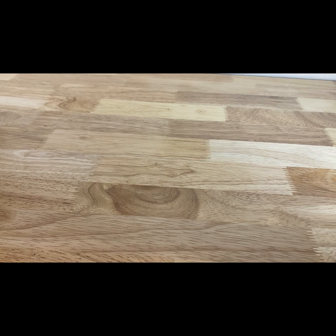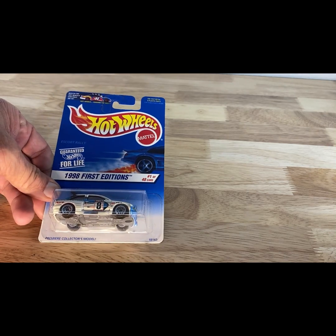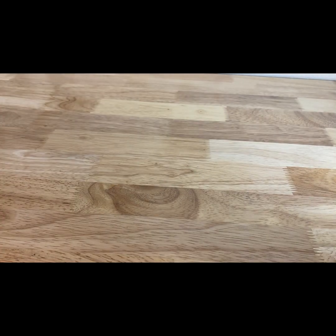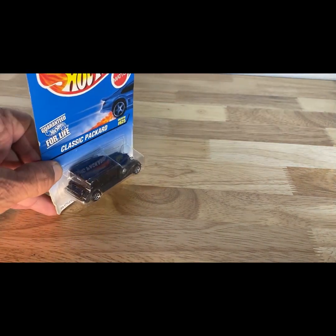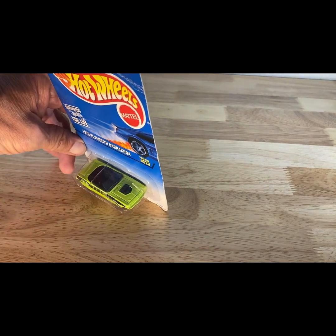A 1997 copyright date, 1998 First Edition of the Ford Escort. Next, a 1996 copyright so 1997 release of the Classic Packard in black. Then a 1996 copyright date, so a '97 release of the '70 Plymouth Barracuda in lime green.